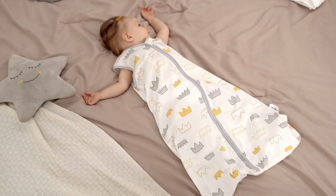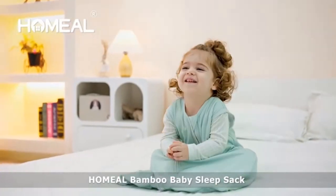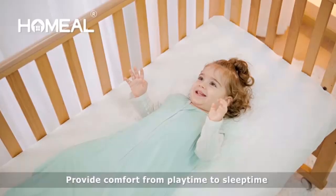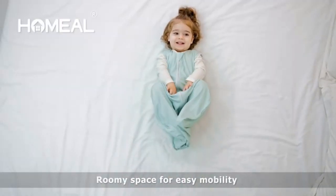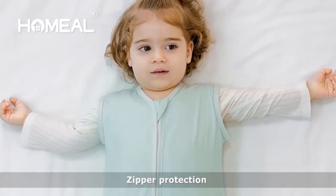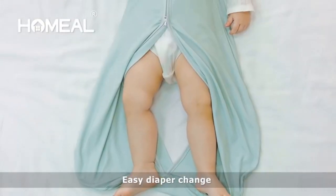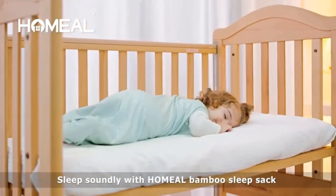The sleeveless style and TOG 0.5 keep your baby warm and cozy while also reducing the risk of overheating. This extra soft sleep sack is designed with a double zipper, making it easy and quick to change baby's diaper especially when baby is asleep. The zippers have protective covers on both ends to prevent rubbing against baby's skin and to prevent baby from chewing on the zipper.